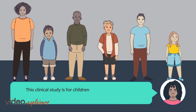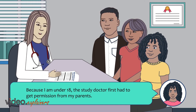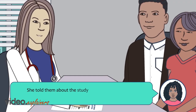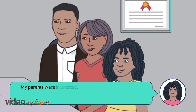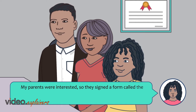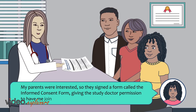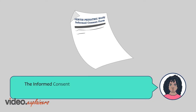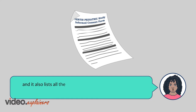This clinical study is for children who are 10 to 17 years old and have type 2 diabetes. Because I am under 18, the study doctor first had to get permission from my parents. She told them about the study and said I might be a good candidate. My parents were interested so they signed a form called the informed consent form, giving the study doctor permission to have me join the clinical study. The informed consent form has more details about the study and also lists all the potential side effects that can happen while I'm in the study.